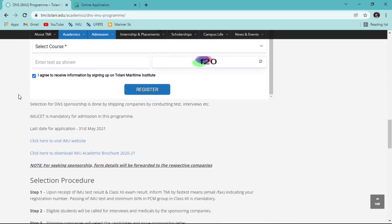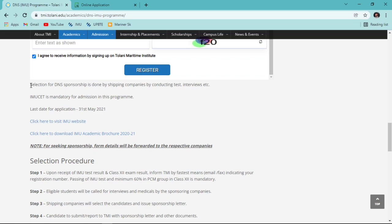Now, the selection process for Diploma in Nautical Science: selection is done by shipping companies through tests, interviews, etc. Unlike IMI or ARI, Tolani Maritime Institute does not have their own screening test. Whatever screening is done is conducted entirely by the shipping companies.